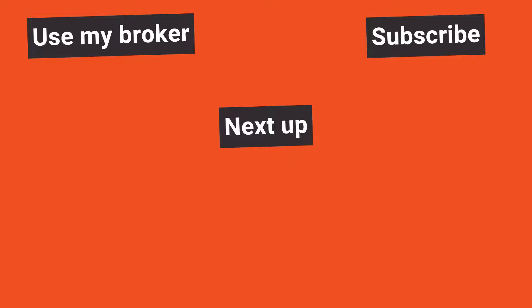Subscribe to the channel for daily FX videos, don't forget to smash the like button, and sign up to Blueberry Markets — deposit $100 or more to get VIP access including the course launching this month. Trade well out there and I'll talk to you again tomorrow.